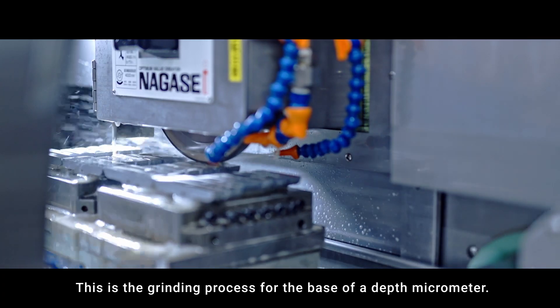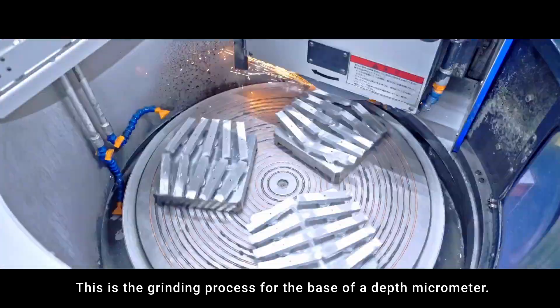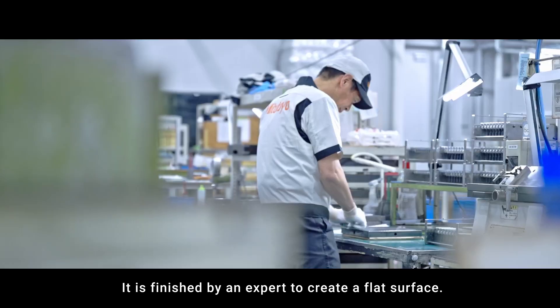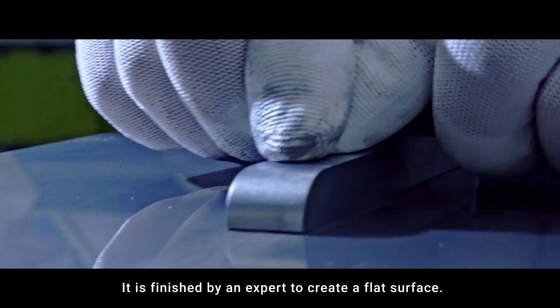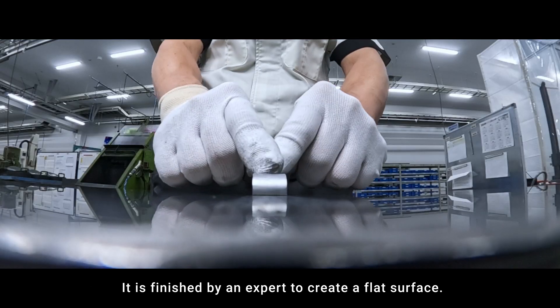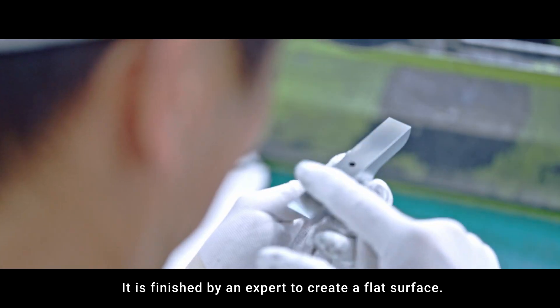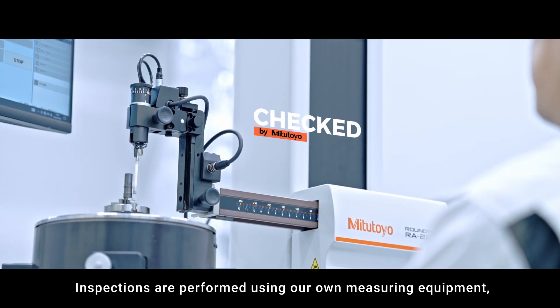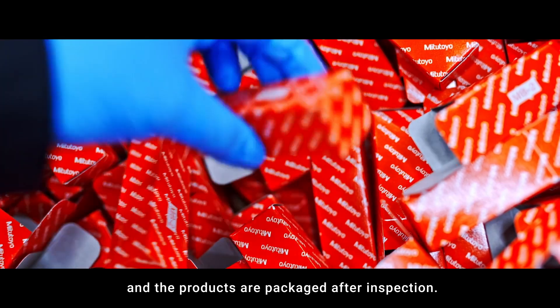This is the grinding process for the base of a depth micrometer. It is finished by an expert to create a flat surface. Inspections are performed using our own measuring equipment, and the products are packaged after inspection.